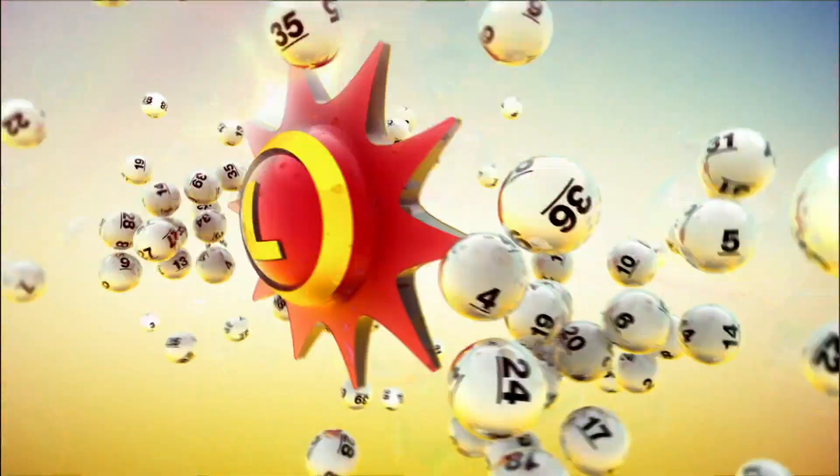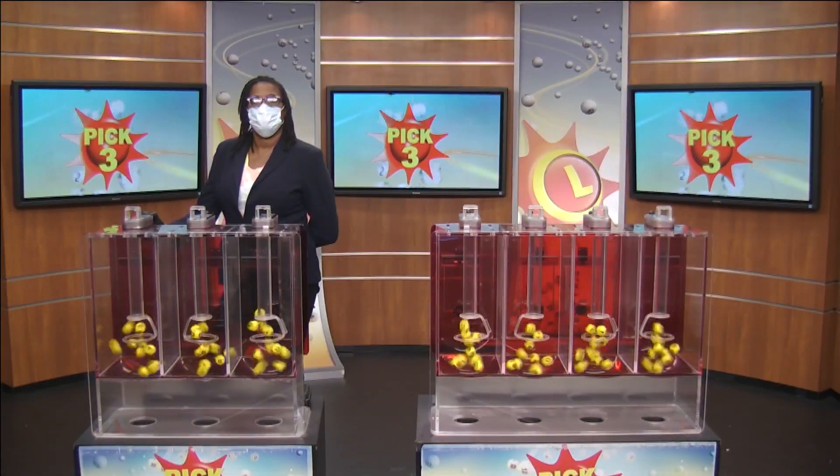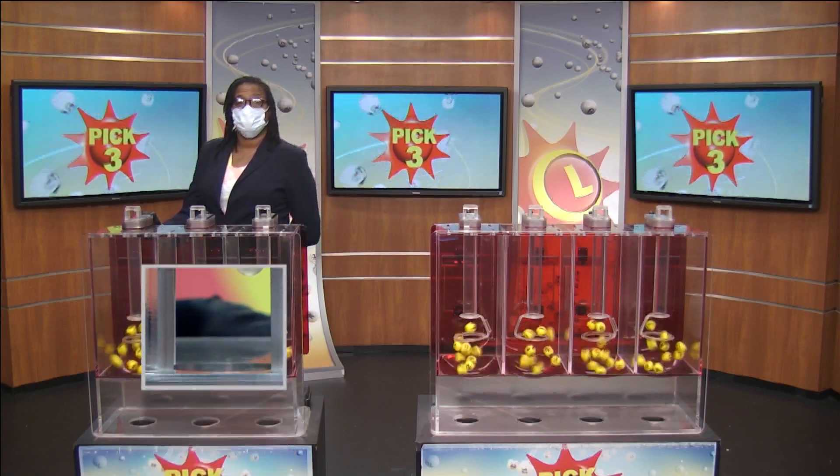The Maryland Lottery — let yourself play. Victory Ram from the Maryland Lottery here with your Pick 3 numbers.